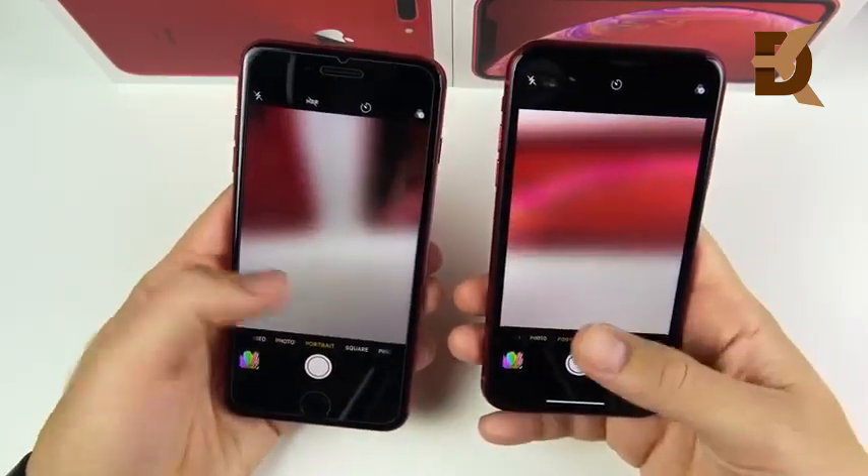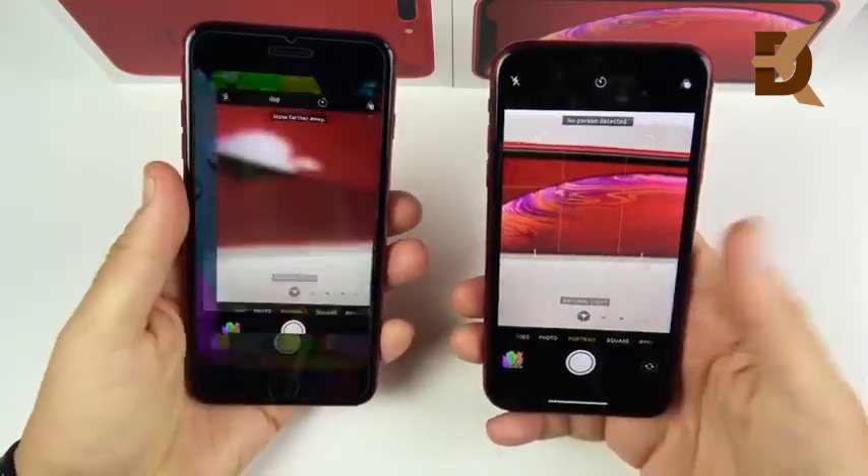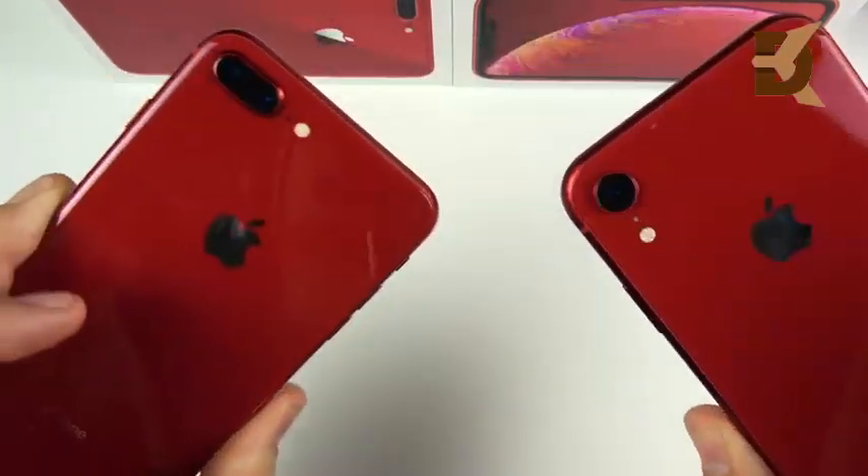Both phones have similar software processing, and side-by-side camera samples are shown so you can judge for yourself which shooter you prefer.